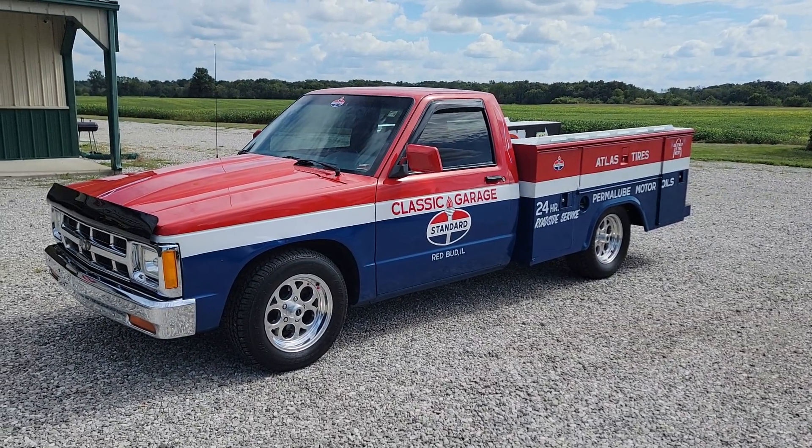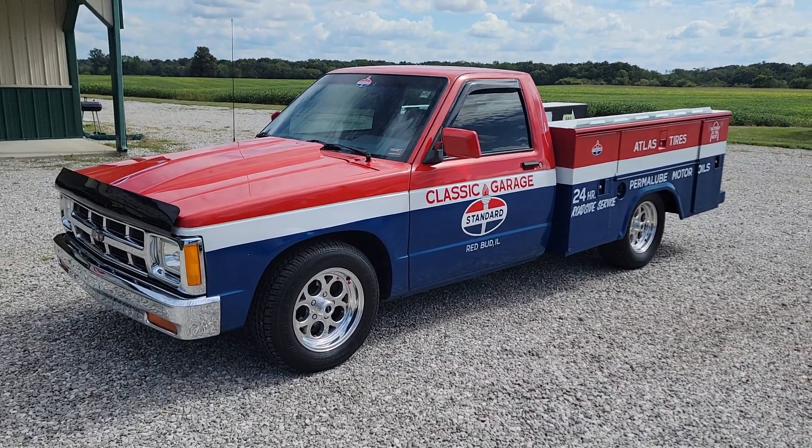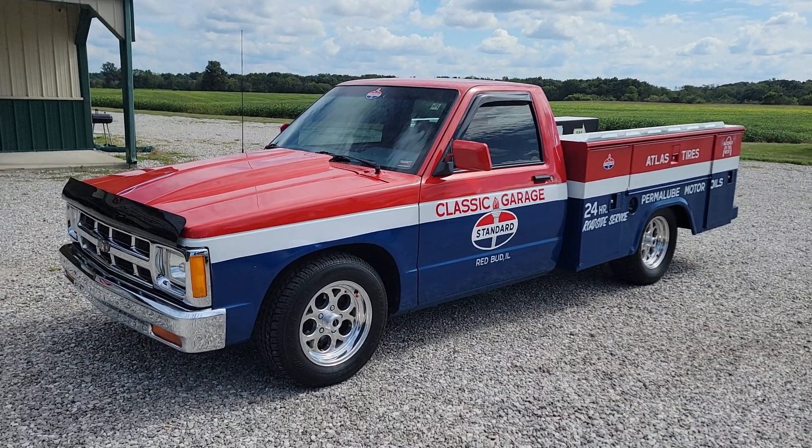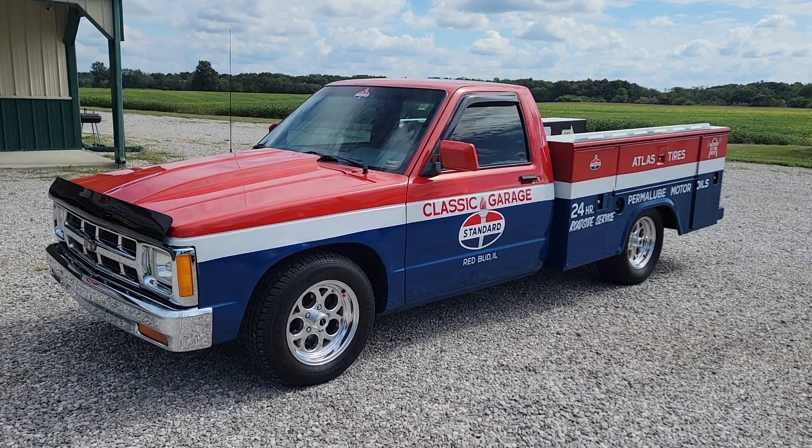Hello y'all. This is Vaughn with Vaughn's Classic Cars here. We're in Nashville, Illinois shooting you a video of a super cool little 1993 S10 service truck that we just got in.